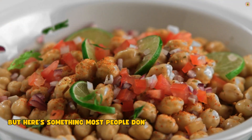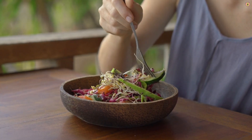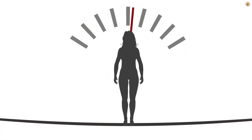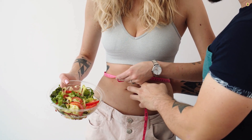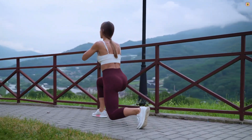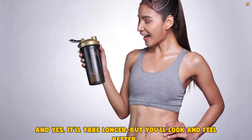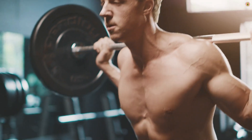But here's something most people don't think about: your deficit should be moderate, not extreme. The bigger the deficit, the higher the risk of muscle loss. Sure, it's tempting to slash calories and lose weight fast, but fast isn't always better. It's about sustainability and muscle retention. A deficit of around 15 to 25% below maintenance is a good place to start. That gives your body enough energy to recover from training while still encouraging fat loss. Yes, it'll take longer — but you'll look and feel better, you'll hold on to strength, you'll preserve muscle, and the end result will be a physique that looks fit, not flat.